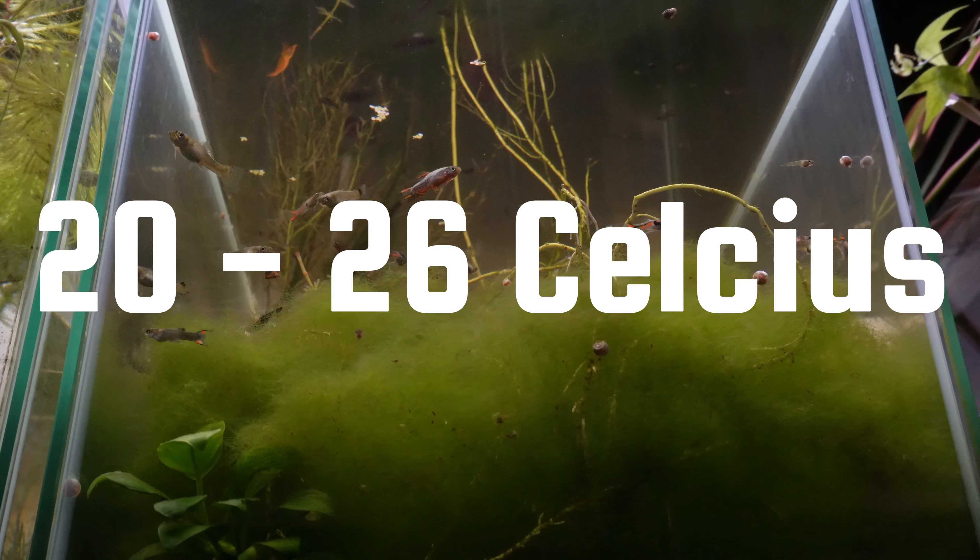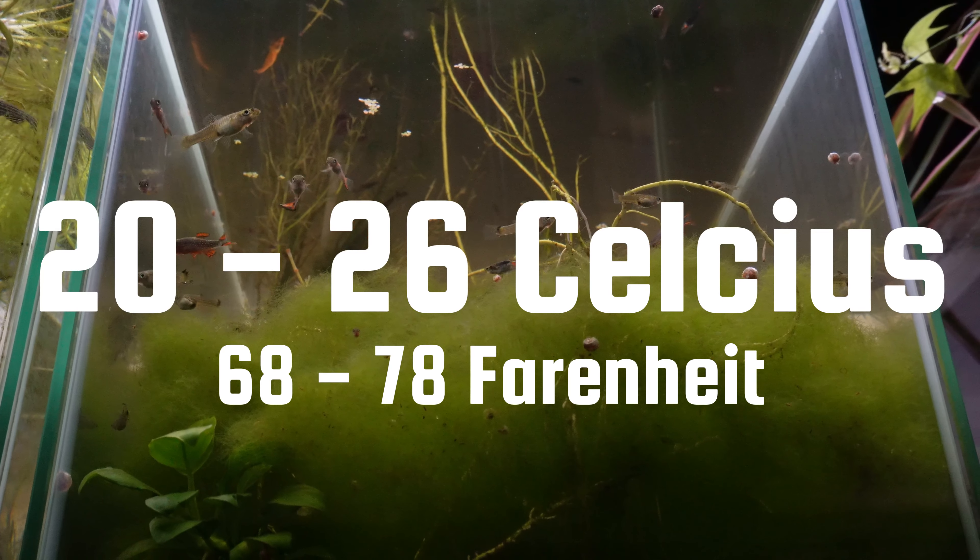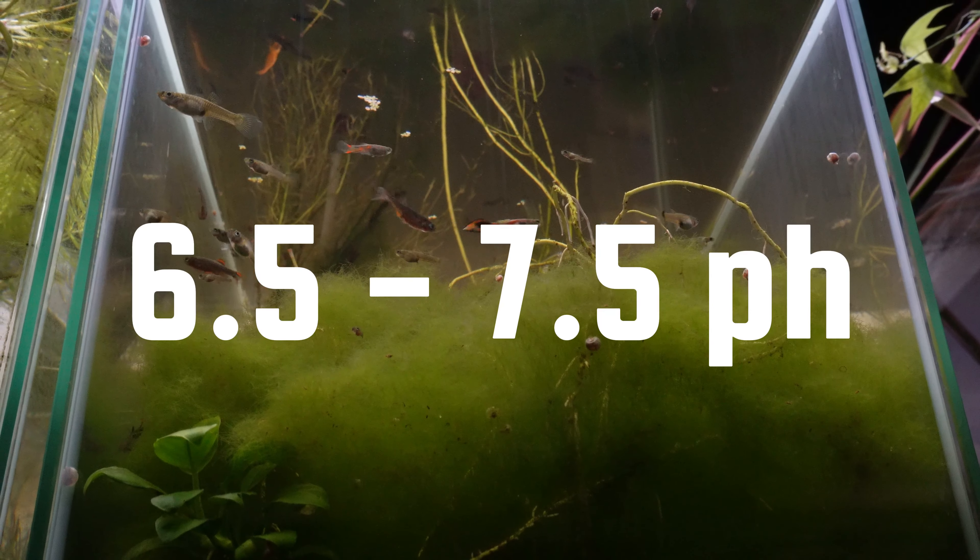Gobies are relatively easier to keep and less predatory. Bumblebee gobies are tiny and can go with practically anything, though they may eat baby guppies, endlers, or baby cherry shrimp. You can feed them small live foods. Water parameters: temperature of 20 to 26 degrees Celsius (68 to 78°F), pH between 6.5 to 7.5, though this can differ by species. Gudgeons and gobies are two more great little bottom dwelling aquarium fish.